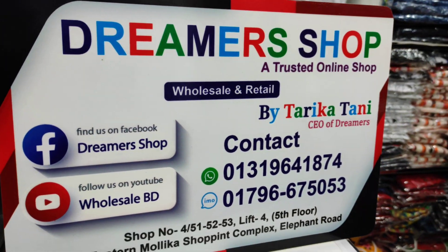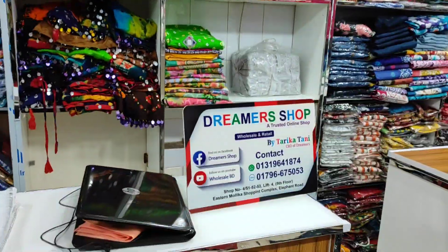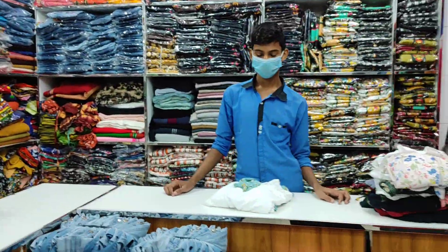Hey! Assalamualaikum and welcome back to my channel Ritiz Vlog. I hope you liked my first video and I hope you liked that after your interview about your interview.